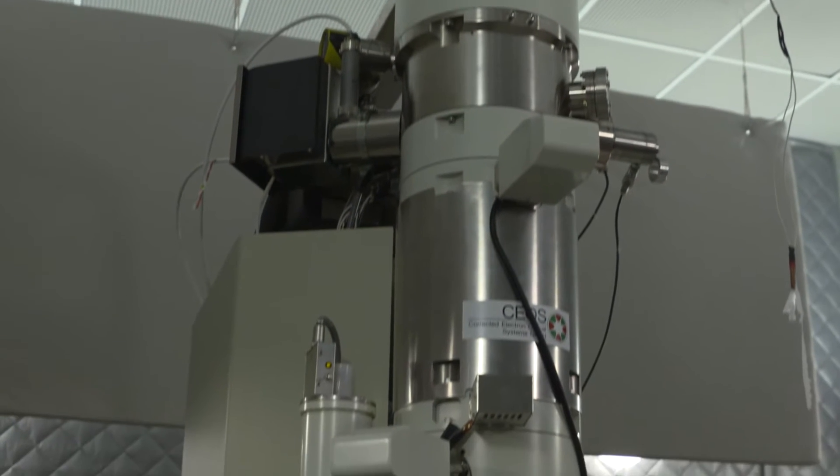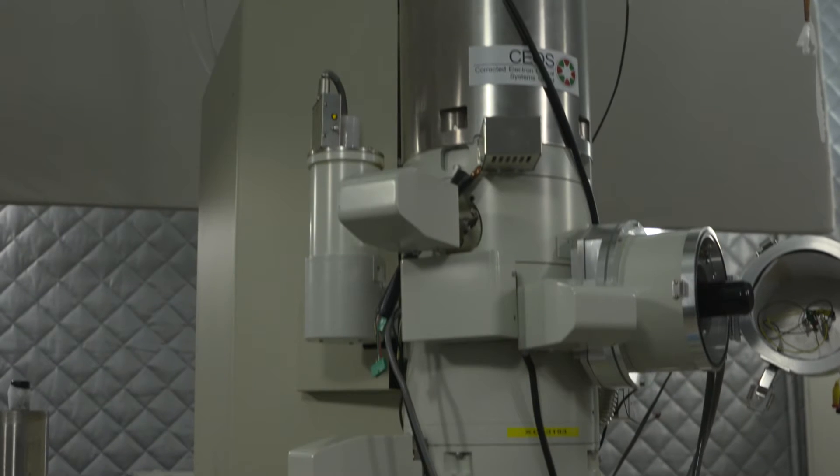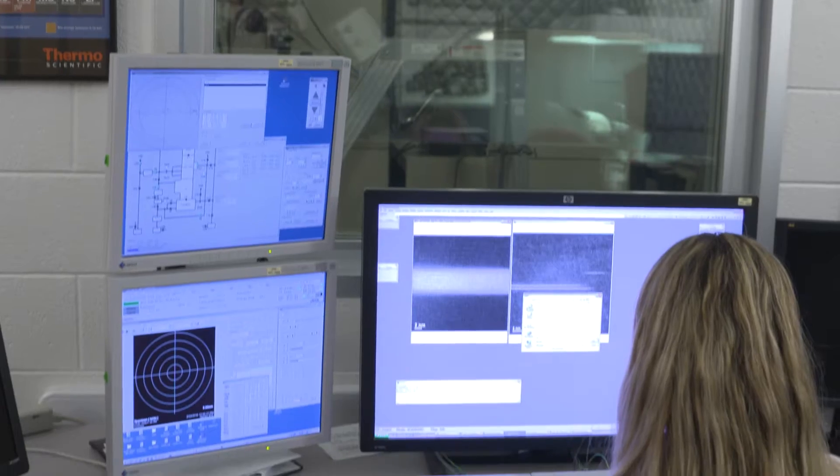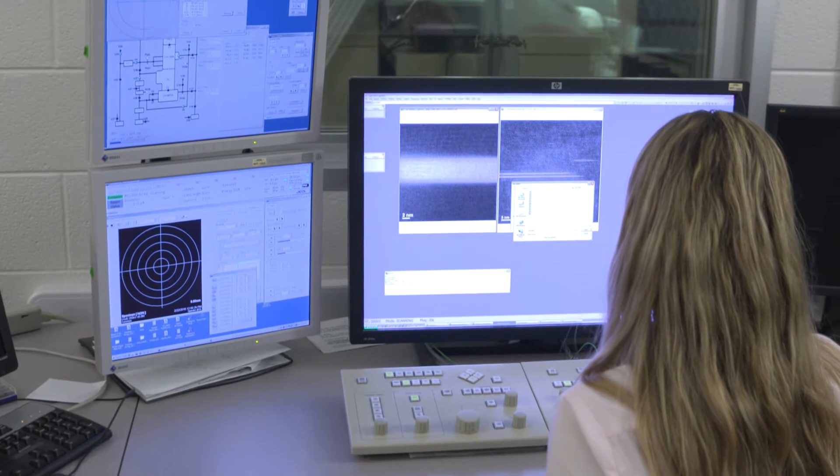We have some of the best electron microscopes in the world. You can do atomic scale imaging, atomic scale chemical analysis, atomic scale computation, and you can combine all three to help develop the next generation of engines. I think that's a very unique aspect of the work that we do here.